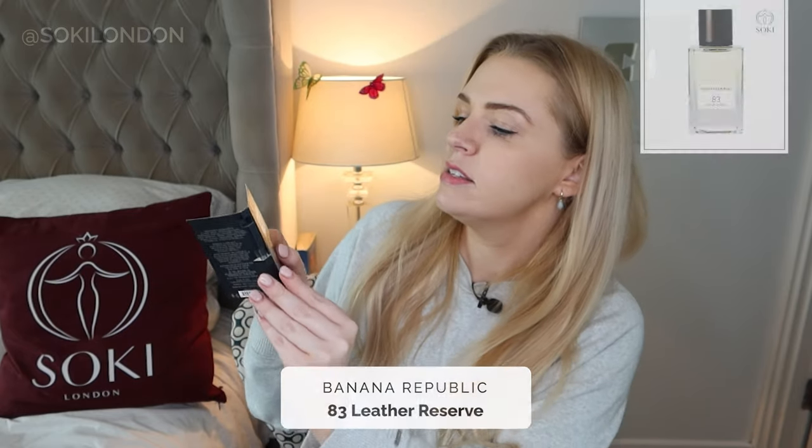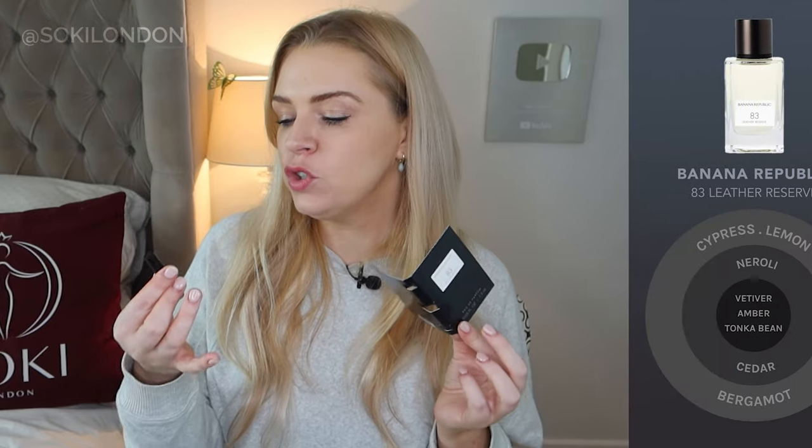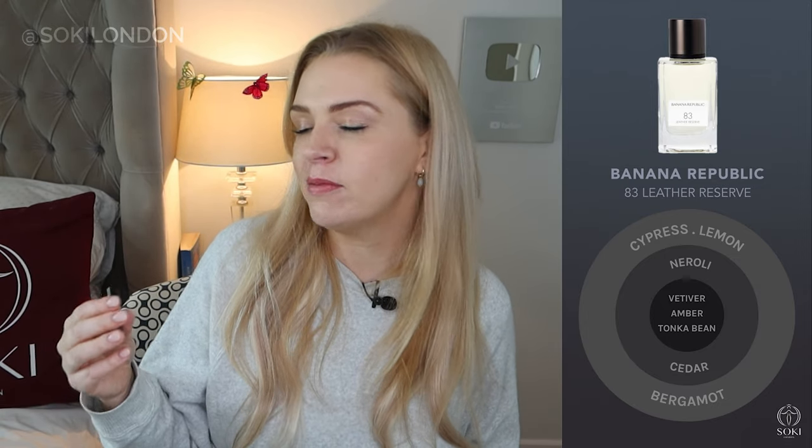Next is number 83, Leather Reserve. This is quite a green, slightly woody, outdoorsy scent. I'm actually not getting leather as the main note — I'm getting cypress and lemons, feeling fresh but very green, like I'm outdoors surrounded by trees. There's neroli and vetiver developing as well. It's definitely a green perfume but not overly green — no oak moss — it's more a fresh, summery green. Being on the Italian coast surrounded by cypress trees, that's the vibe. Very unisex and very classy.